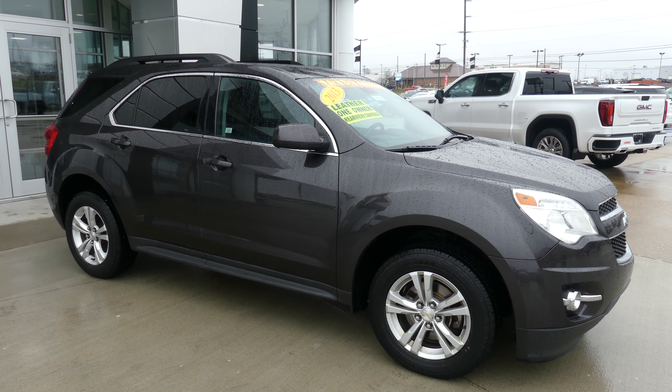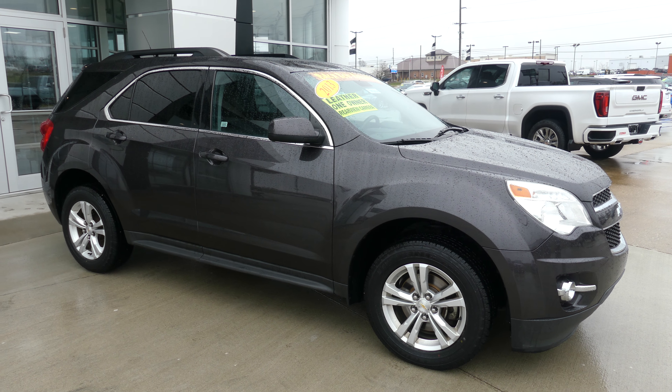Beautiful black and tan interior. The black leather wrapped steering wheel features cruise control settings, hands-free calling, and audio.